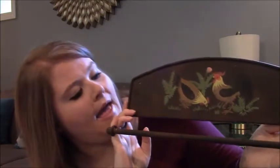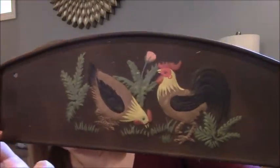Next item, I got this dish towel hanger with some really cute roosters on it. I only paid $1 for this, and I think it would look adorable in the kitchen.